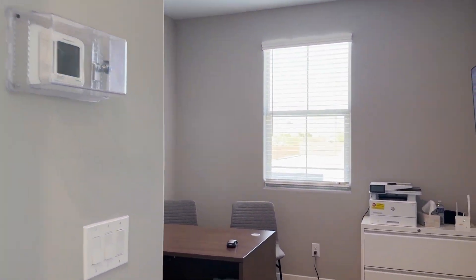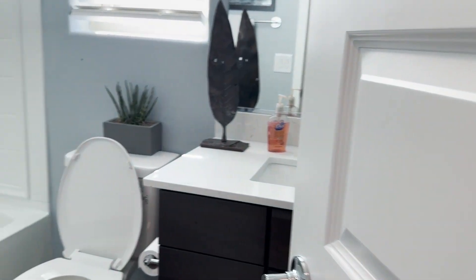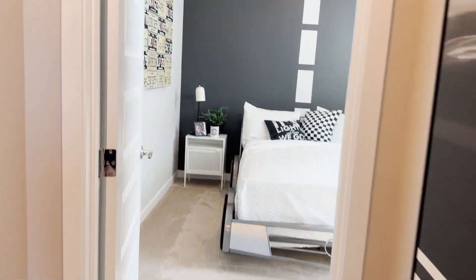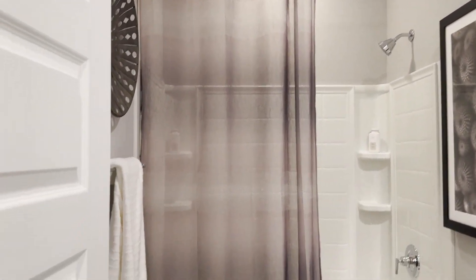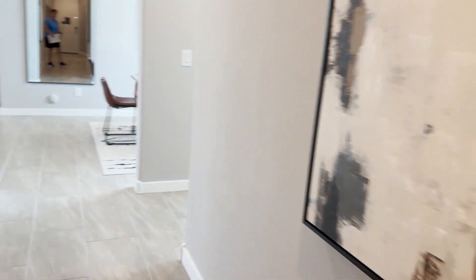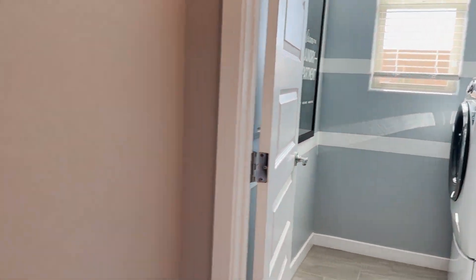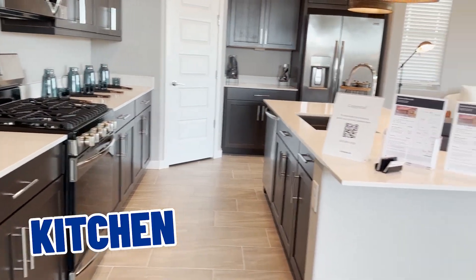We come in and turn to the right. We have a bedroom here — they're using it as a little office. And a bathroom right here, full bath, shower/tub combination. Here's another secondary bedroom. Then we turn to the left and there's another bathroom, full bath, shower/tub combo. And then another secondary bedroom. Continuing down the hallway, here's the laundry room with easy access. And then we have the dining room and a nice kitchen, and then the family gathering room.